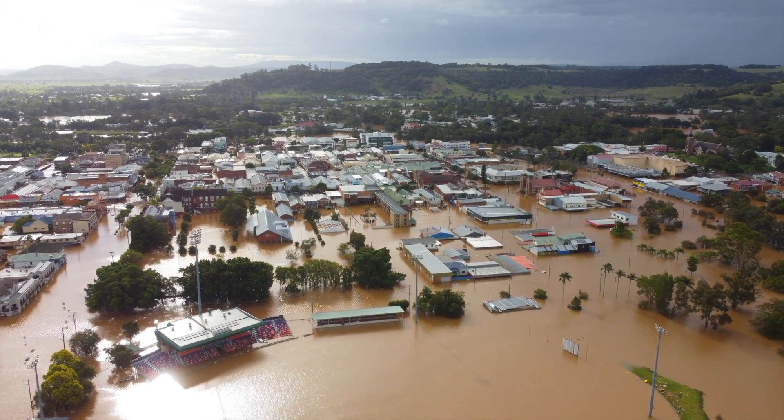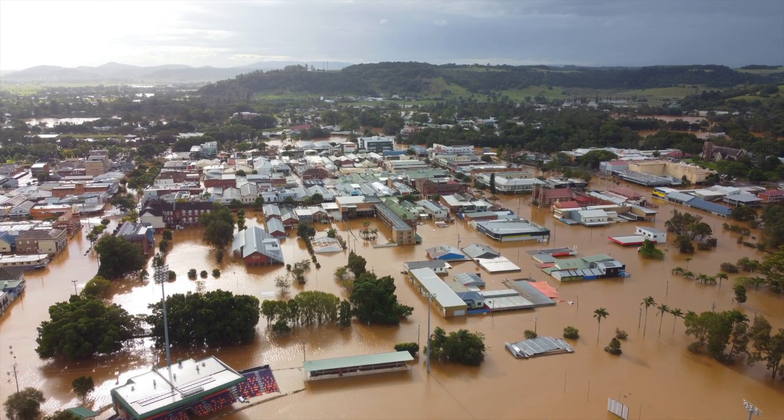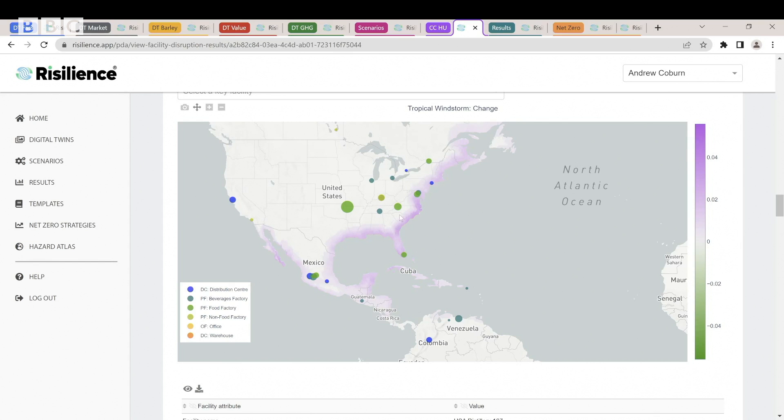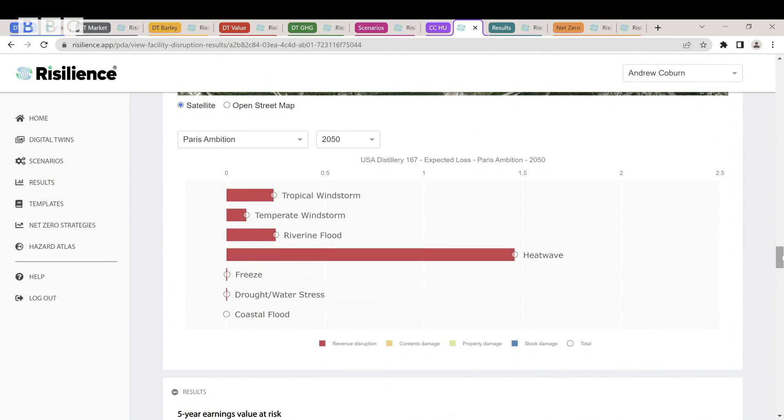The digital twin is also helping firms map the impact climate change is already having on their operations. This is an example of factories in the United States and how they might be subjected to future patterns of hurricane risk — looking at how often they're going to get disrupted and the cost to the business.